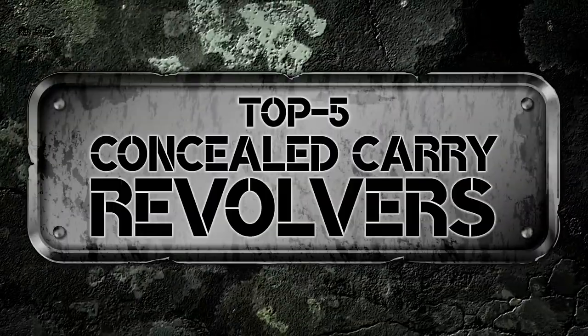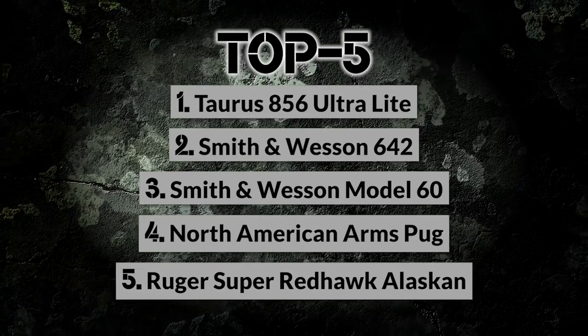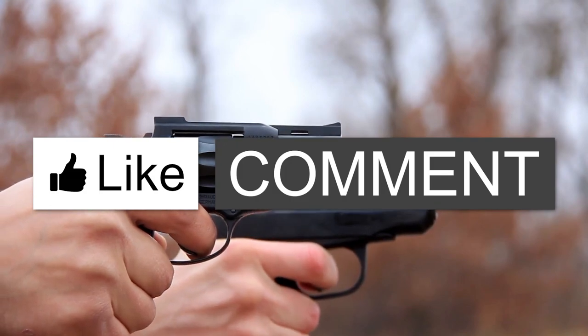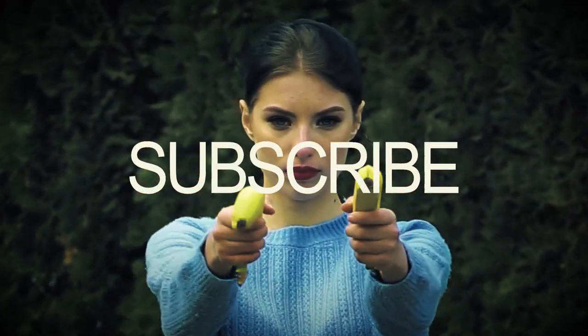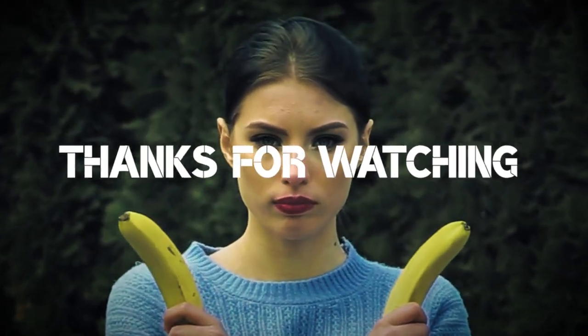There you have it, our options for the top 5 concealed carry revolvers on the market. I hope we were able to help you decide which concealed carry revolver is the best option for you. If so, smash that like button! Please comment down below to let us know your thoughts. Check out the links in the description below for detailed information and the latest pricing. Don't forget to subscribe to our channel, thanks for dropping by, and we'll talk to you in the next video.